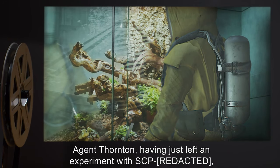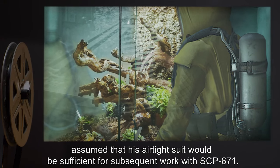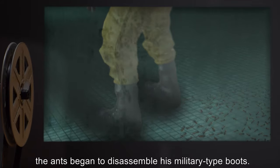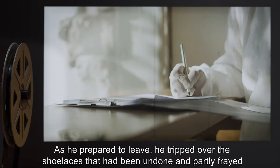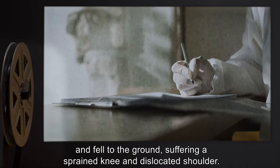Agent Thornton, having just left an experiment with another SCP, assumed that his airtight suit would be sufficient for subsequent work with SCP-671. Almost as soon as he entered the colony's containment, however, the ants began to disassemble his military-type boots. As he prepared to leave, he tripped over the shoelaces that had been undone and partly frayed, and fell to the ground, suffering a sprained knee and dislocated shoulder.